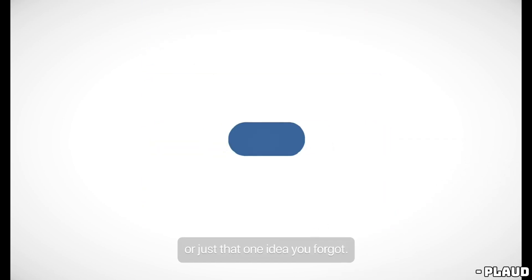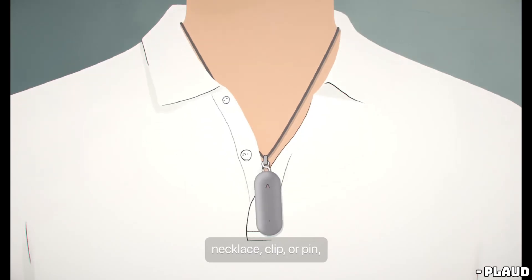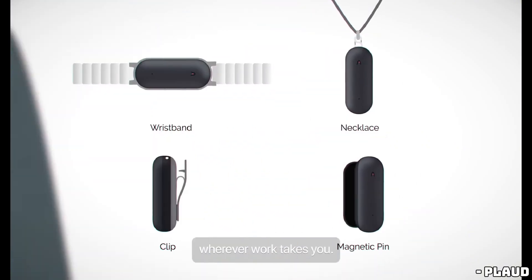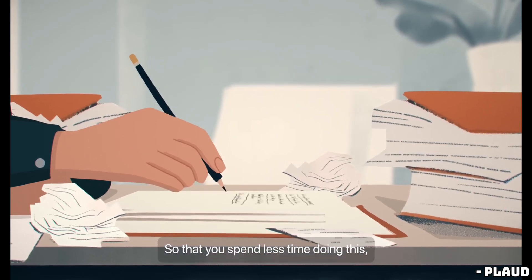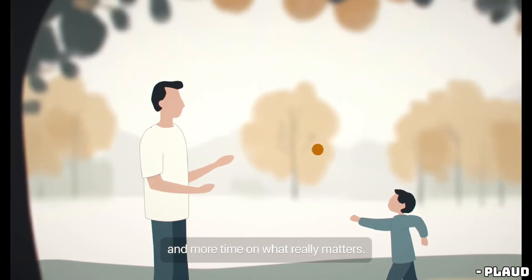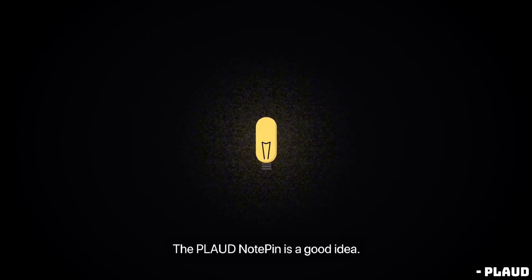However, while the NotePin performs its tasks well, its functionality stops short. The transcriptions and summaries are serviceable, but once inside the app, the usefulness dwindles. For instance, a simple reminder to buy retinol becomes a note with the title "Reminder to Buy Retinol." There's no integration with calendars or other apps, and the data remains isolated, limiting its practical utility.